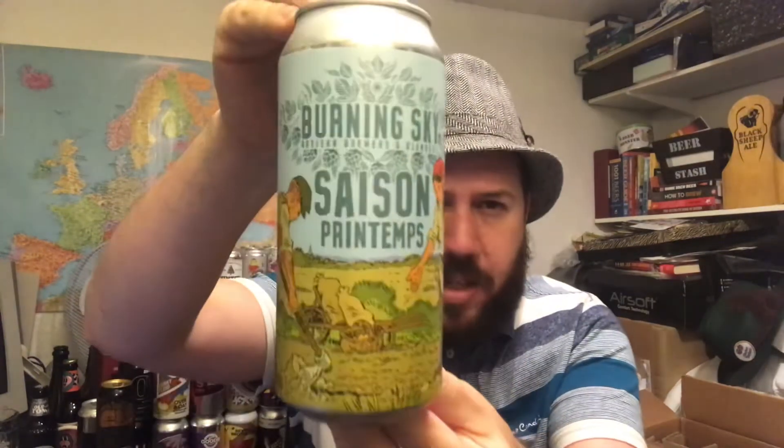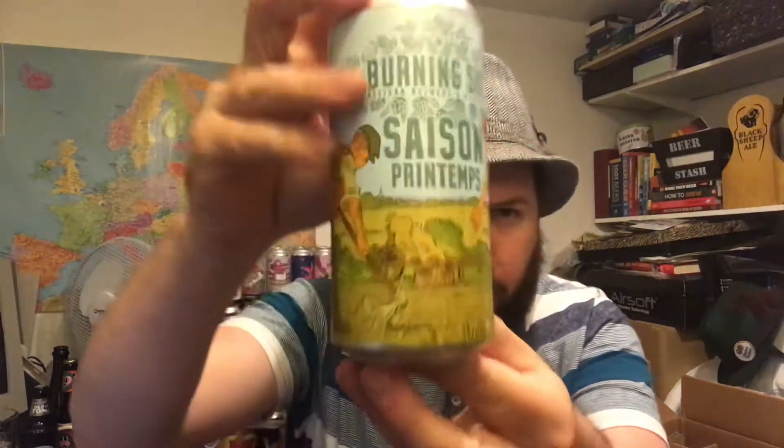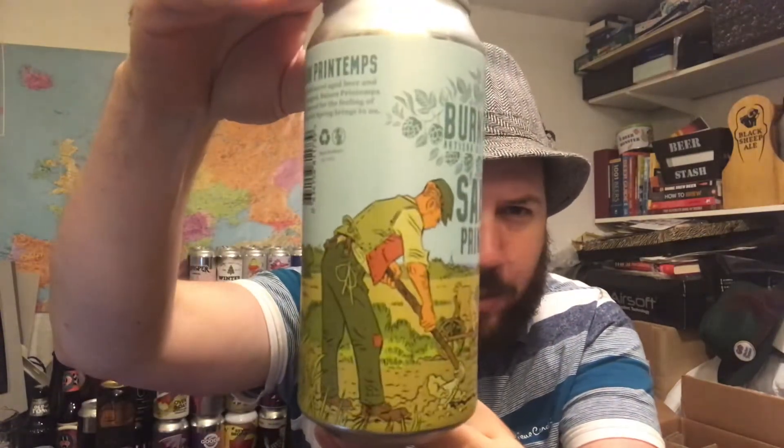Hello, thank you for joining me for another beer review. Today we've got another beer from Burning Sky Brewery and this is their Cezanne Printemps. It's coming in at 4.2% ABV, a 440ml can. Check out that artwork — how good is that?